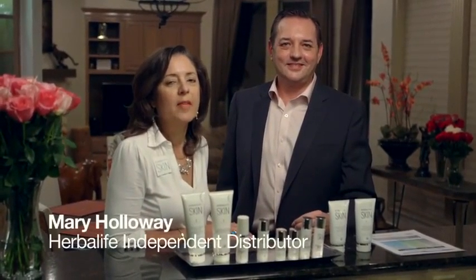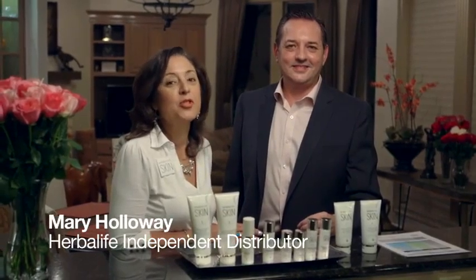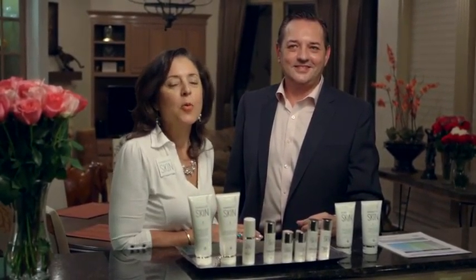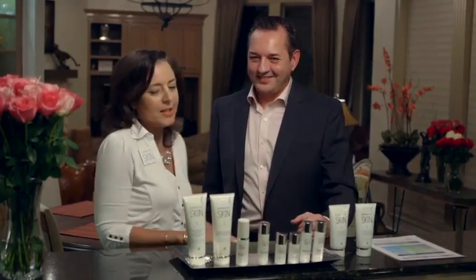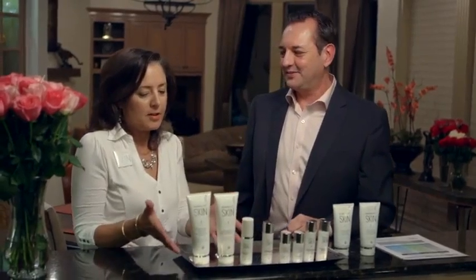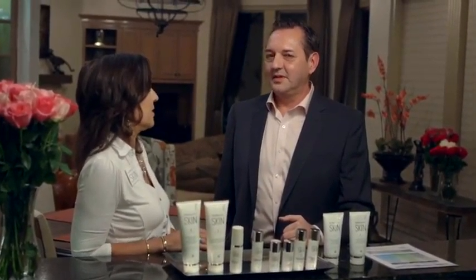Hi, my name is Mary Holloway and I'm on the Herbalife Skin Committee. I am so excited because today we have co-developer Bob Helms with us to tell us more about the products. We have some questions for him and I can't wait for you all to hear his answers. So Bob, tell us why it's important to cleanse your face and when it's important to cleanse your face.